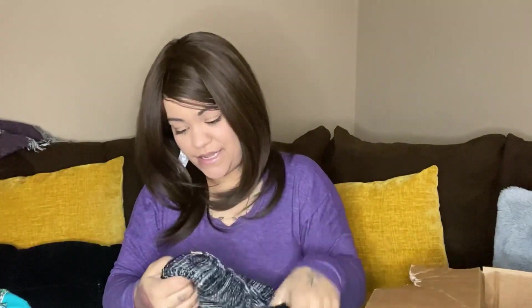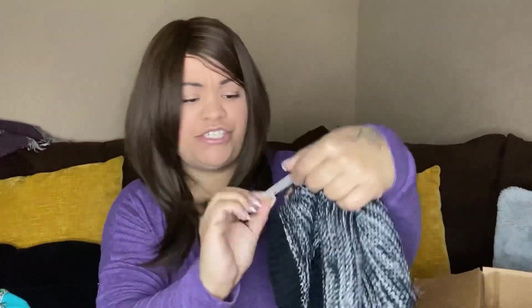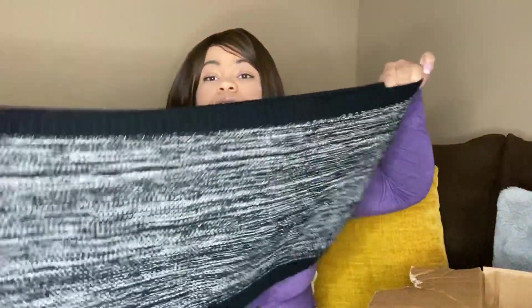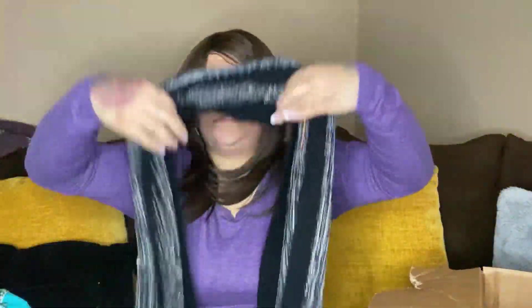This next one I have no idea what it is, but it's new with tags. It's from LOF — Love of Fashion in New York — 100% acrylic. Do you guys know what this is? Maybe you put it over like this? I'm not sure.